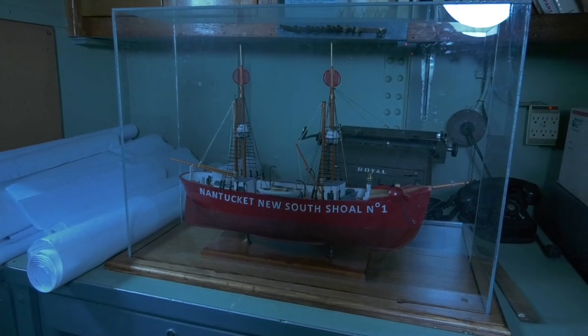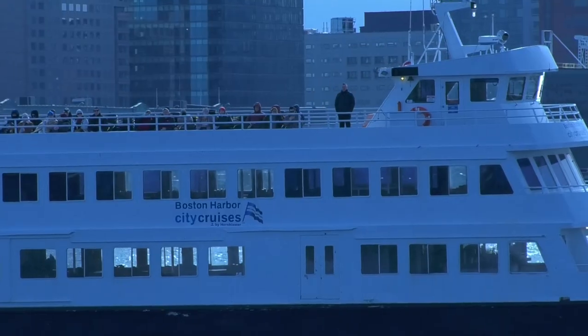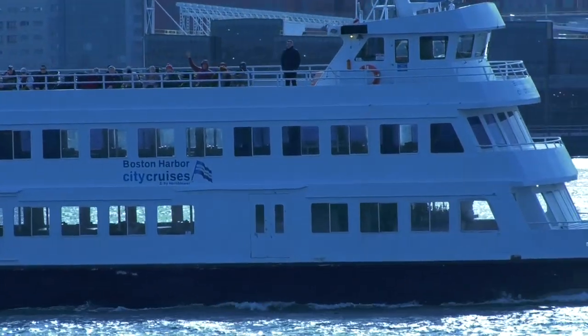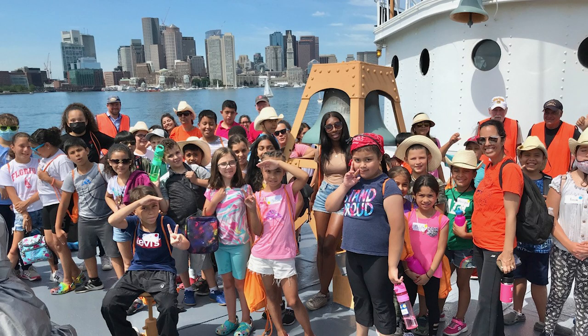The East Boston community has embraced the ship really well, and it's become a popular attraction. There are probably close to 2 million people that have been introduced to the ship, mostly through Boston Harbor tours. Many of the tour boats go by the ship on their schedule and do a historic narration. Plus, we have visitors who come on board, and we host private and public events on the ship to introduce students and people of all ages to the ship.